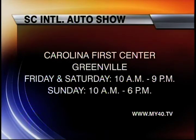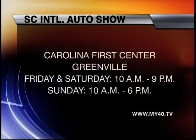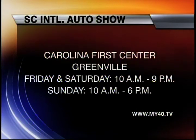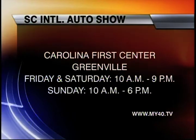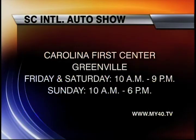You can go and check out the South Carolina International Auto Show this weekend at Carolina First Center in Greenville. Hours are Friday and Saturday 10 to 9, Sunday 10 to 6. More details at My40.tv — click on more info when you get there. Larry Cornwell with Speed Racer Syndication — how neat is it that you get to drive these cars, and how great is it we got to learn about them from you? Thanks for being with us.